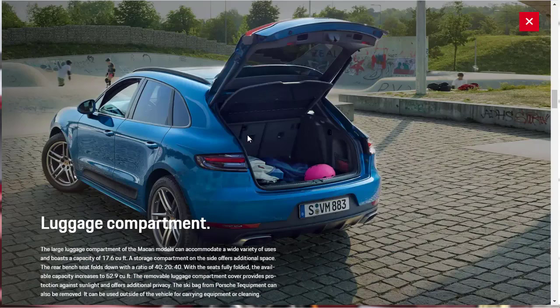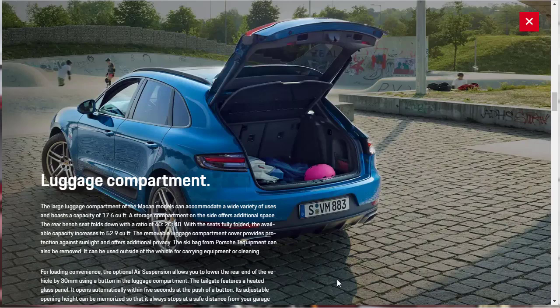The luggage compartment is large — with the seats up you get 17.6 cubic feet of capacity, and there's a storage cubby compartment on the side. The rear bench is a 40-20-40 split fold-down seat. If you fold those seats all the way down, you get 52.9 cubic feet of storage capacity. There's also a removable luggage compartment, and the optional air suspension allows you to lower the rear end by 30 millimeters using a button in the luggage compartment.